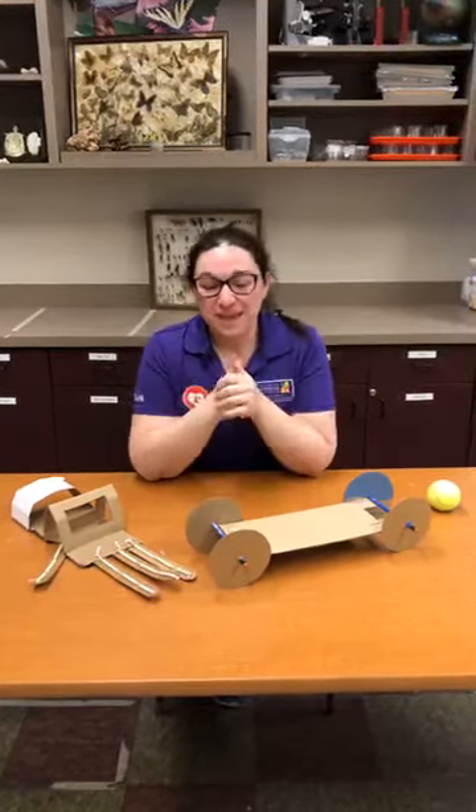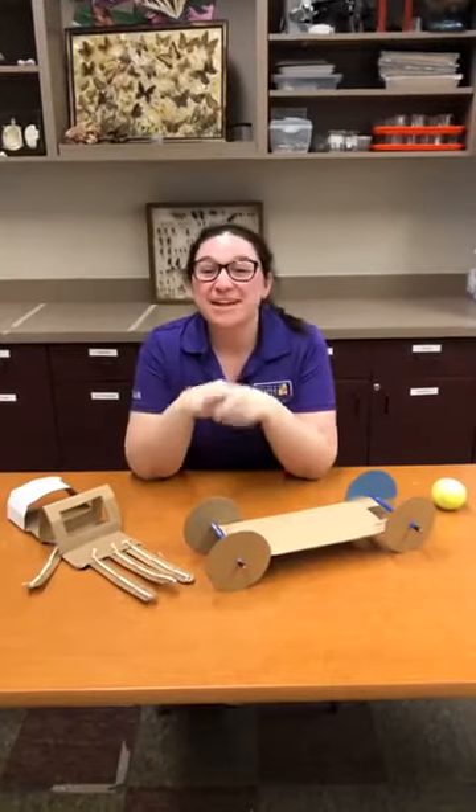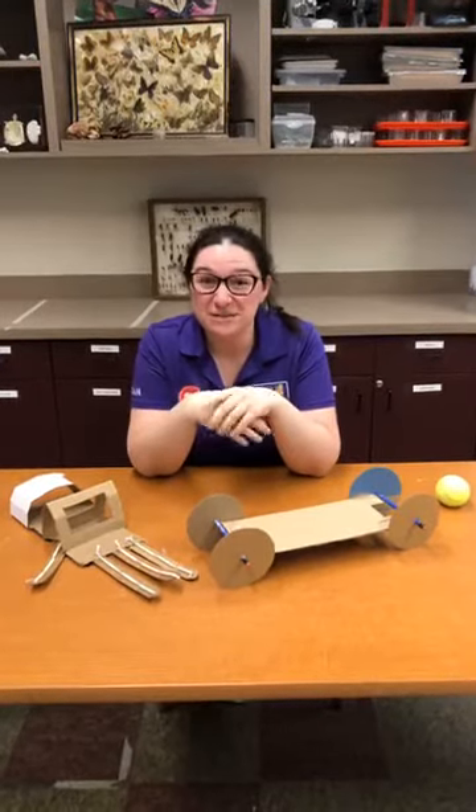Hey guys! Time for take two — let's try that again. Hope you can hear me better now. I'm Megan and I'm coming to you live from the Arizona Science Center where Camp Innovation is taking over Facebook Live.